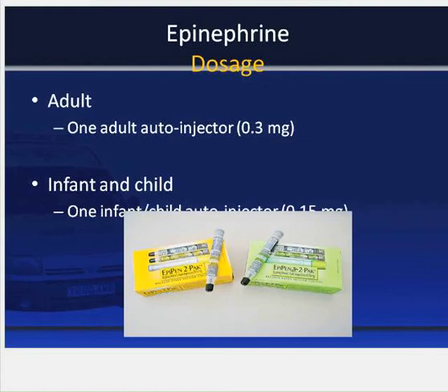Epi pens are available in two strengths. The Epi Pen auto injector is 0.3 milligrams and is used for individuals weighing 66 pounds or more. The Epi Pen Jr. auto injector is 0.15 milligrams and is available for individuals weighing between 33 and 66 pounds. Both strengths deliver a single dose, and there are some others on the market that deliver two doses.